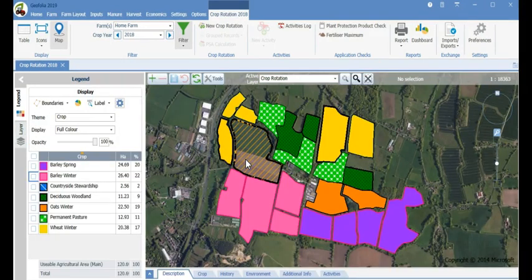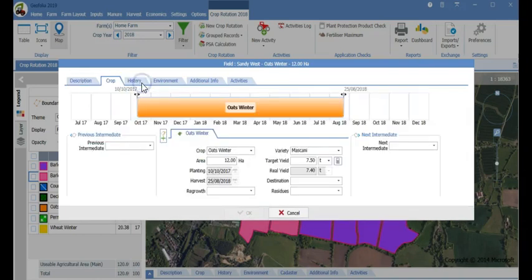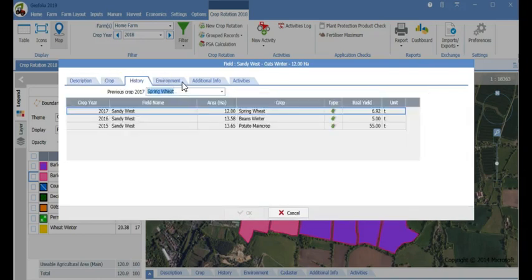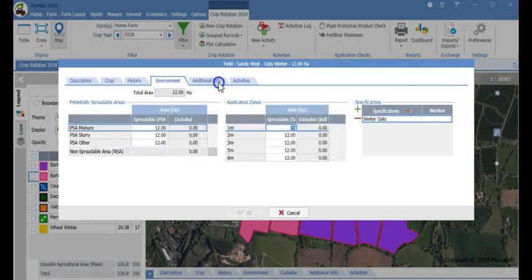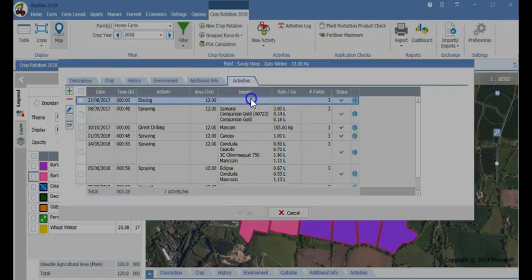By simply clicking on a field we can see so much information about it: general details like name, area and RLR number, crop information, historical cropping and previous yields, buffer zones and NMAX specifications, holding reference number, and importantly all activities that have taken place on that field, which you can drill down on to see the full details of the activity.